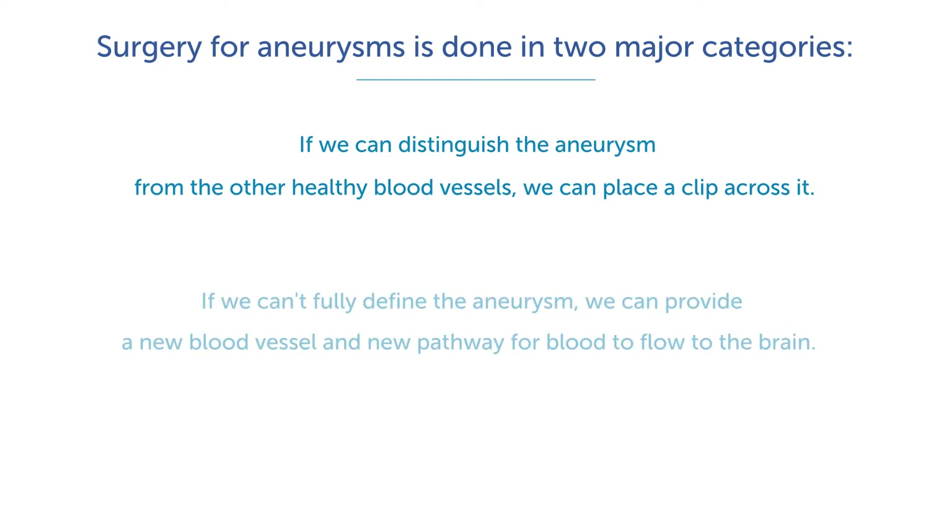If some aneurysms can't be fully defined, or it's mixed in with the normal blood vessel in a complex way, then what we can do is provide a new blood vessel and a new pathway for blood to flow to the brain.